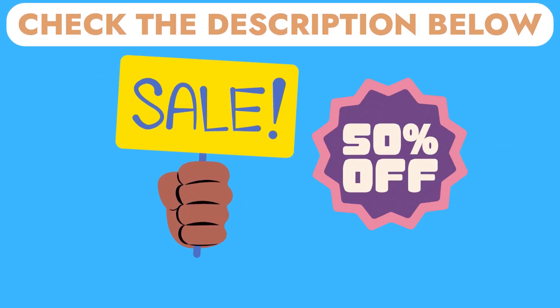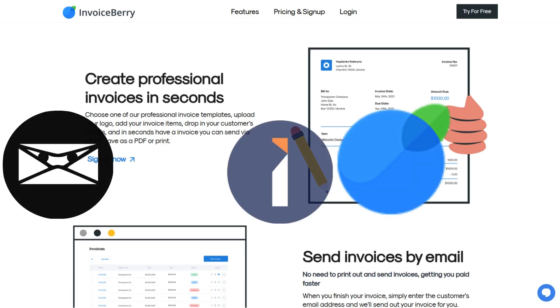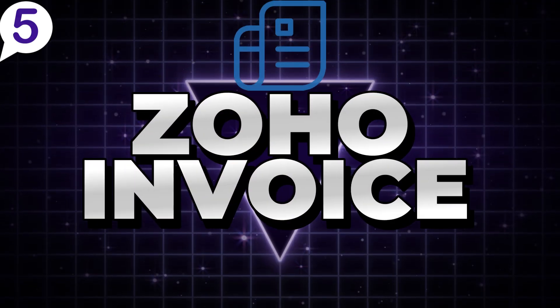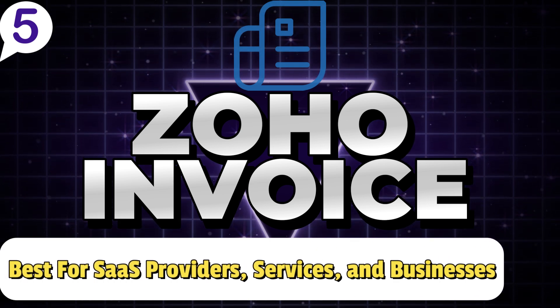Make sure to check the description below to try any of these software for free. Without further ado, here are the top five free invoicing software currently available. Number five: Zoho Invoice — best invoicing software for sales providers, subscription services, and businesses looking to scale with minimal manual effort.